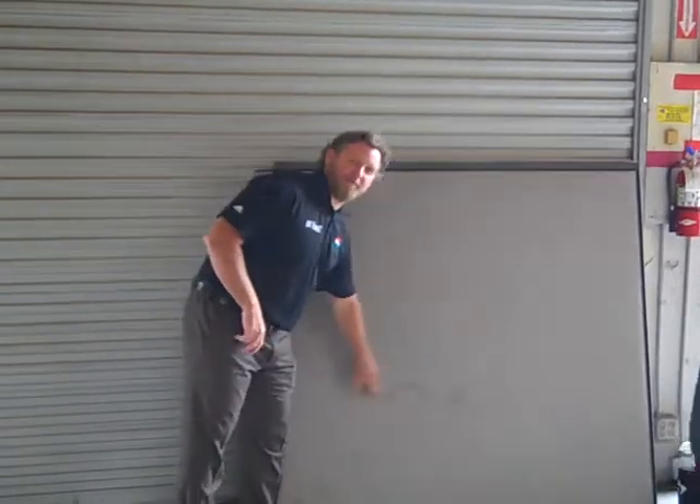Cubicles are very similar to upholstery cleaning, which we do every day in people's homes. As you can see, people like to put their feet up against the cubicle when they're hanging out, so we go to a lot of offices where the cubicles are dirty.